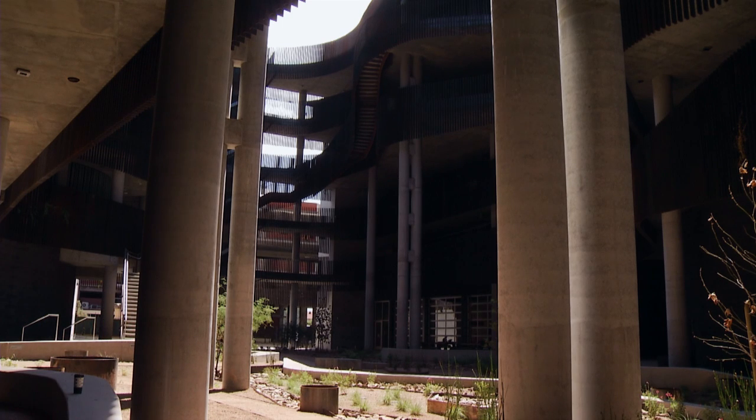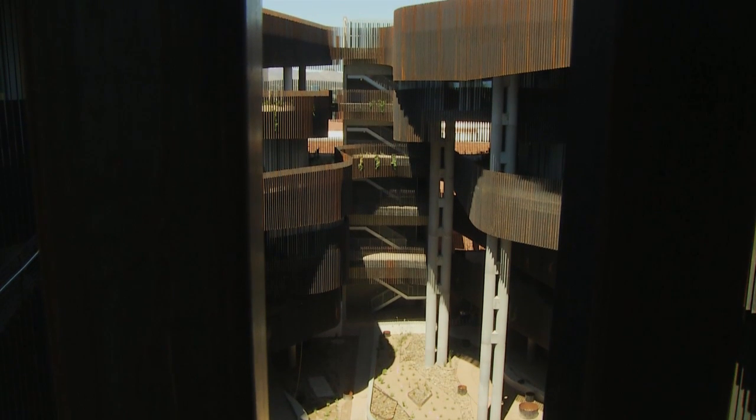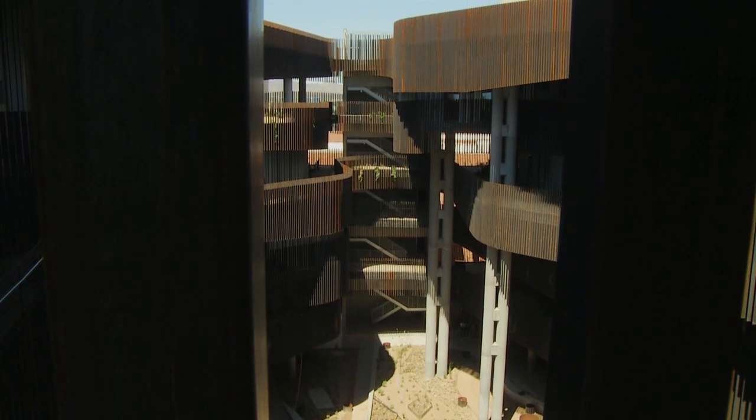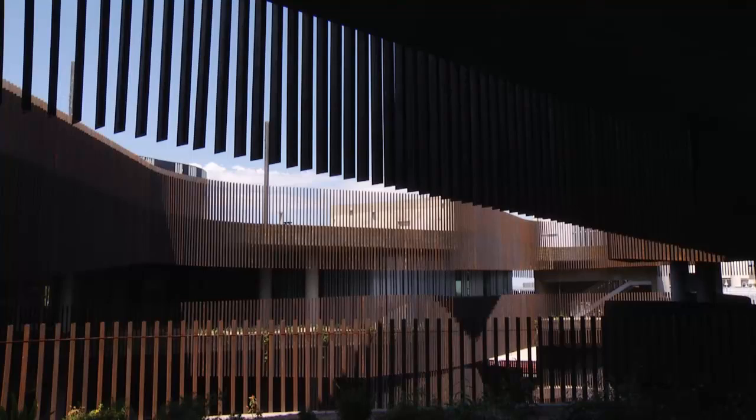While students were away for the summer, crews at the University of Arizona were hard at work putting the finishing touches on the new Environment and Natural Resources building for the upcoming school year. Installing wireless internet was one of the final steps.